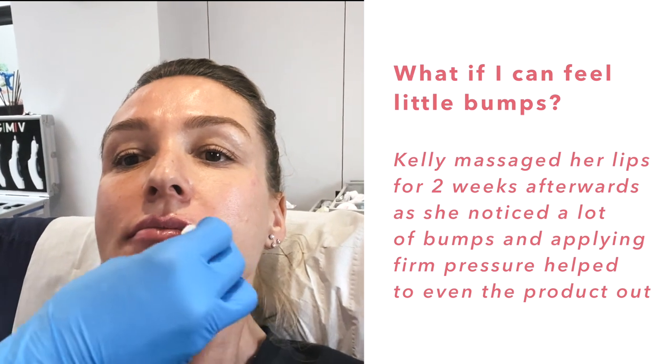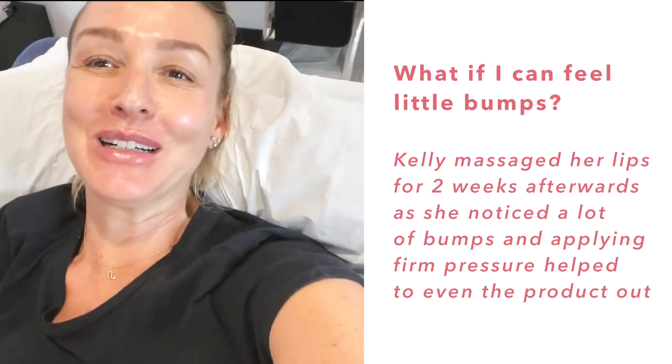Even now — look at that! Yeah, it looks lovely. Do you like it? I love it! I just love that it's instant — you get to see it straight away. Let's see if anyone notices — my husband, my children — nobody noticed last time, so let's see.